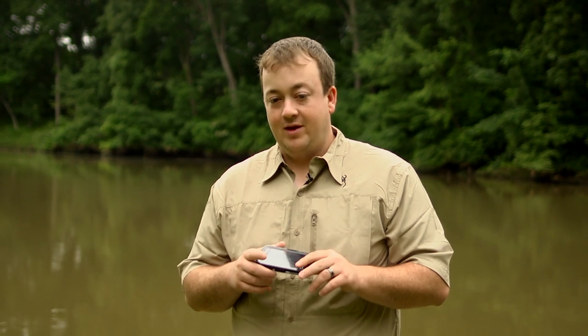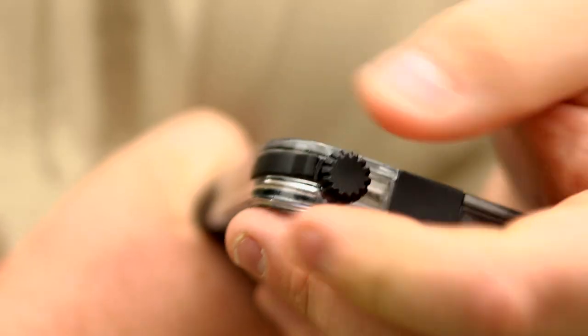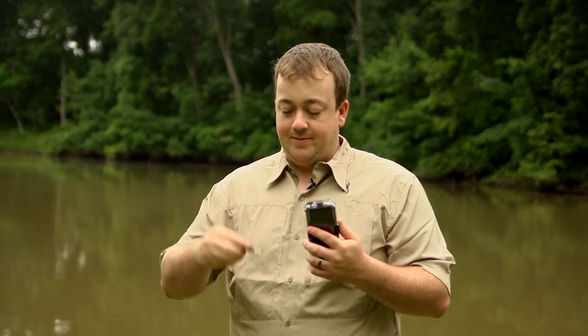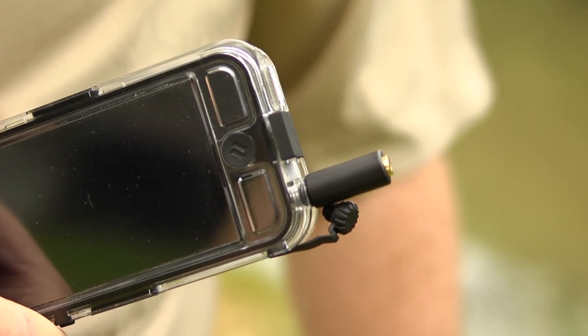There are a few things that are different about a completely waterproof case versus another one you may have. On this one, the headphone jack unscrews at the bottom — that's just to protect that port and keep it waterproof. Depending on the width of the headphone jack you're using, you may have to use the included adapter that screws down into the jack and extends it out farther.